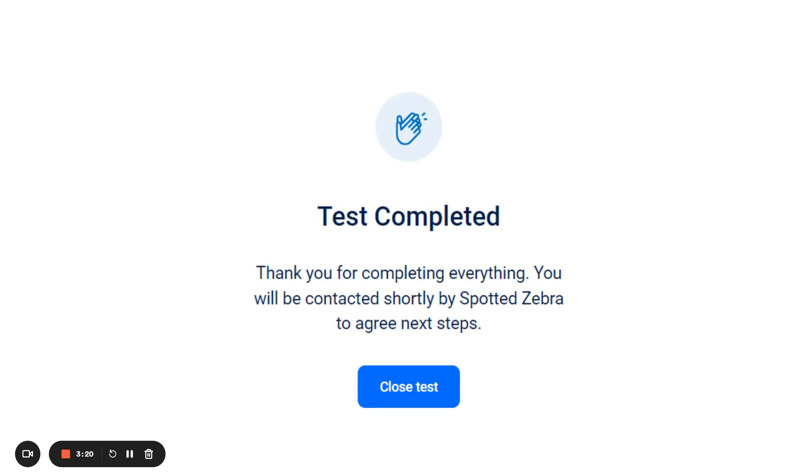Once you've completed all tests, the system will notify you with a message like this and you can click on Close Tests.